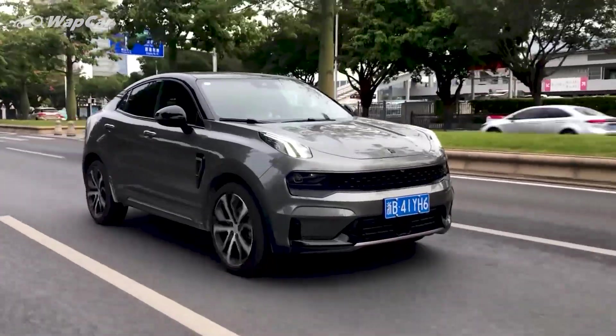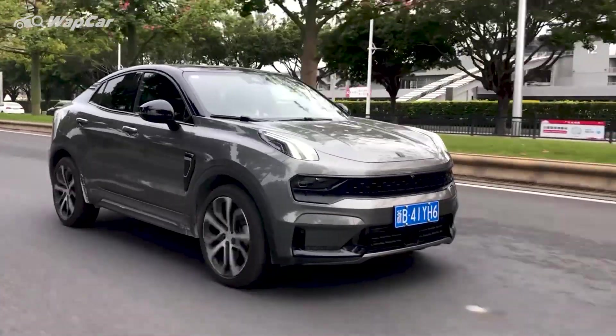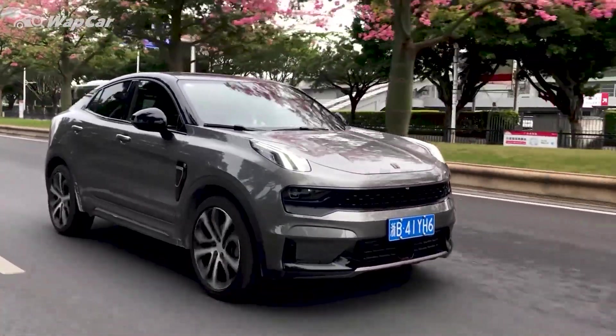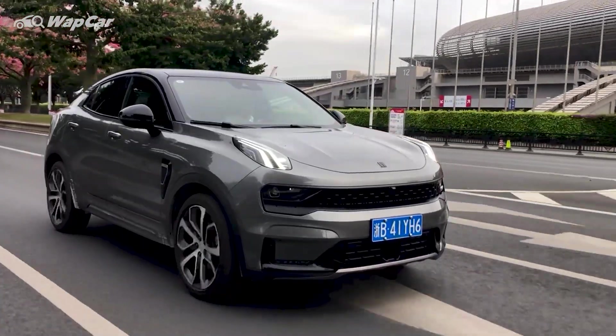NVH levels are close to, if not better than, some entry-level premium cars. In the 05, you find lots of insulation materials in the panels and double-glazed windows. People always say that Proton is a Volvo on a budget, but I argue that the Lynk & Co is the closest thing you can get to a Volvo without having to pay the Volvo price tag.